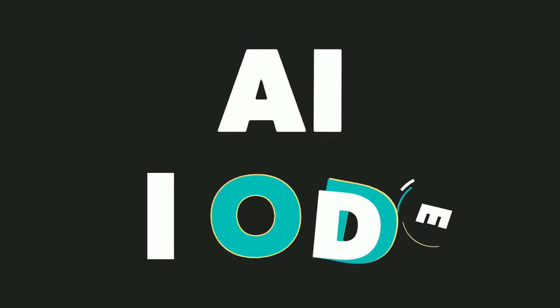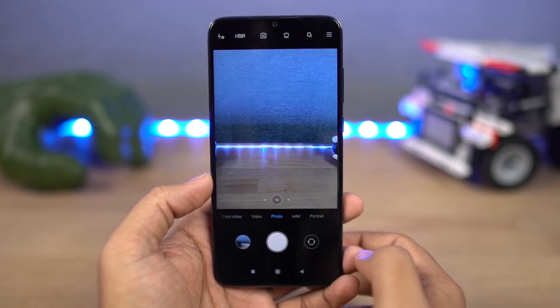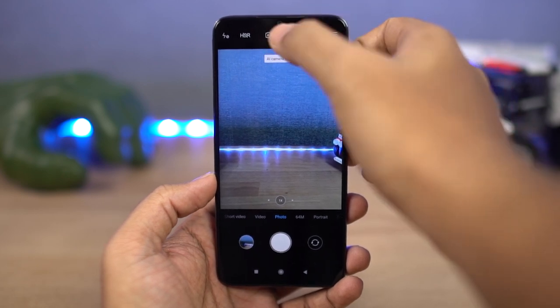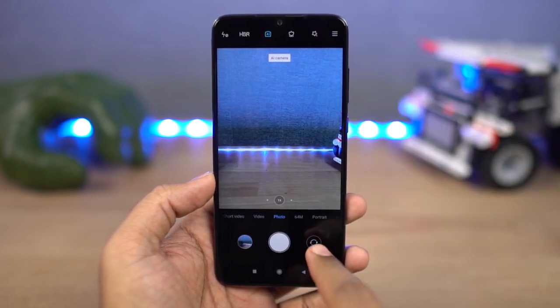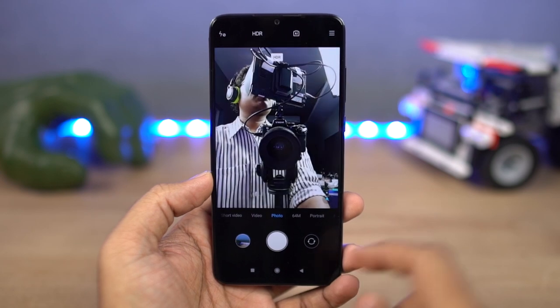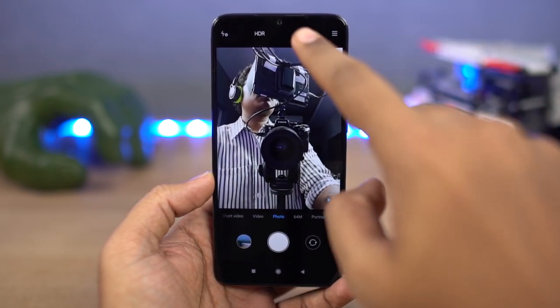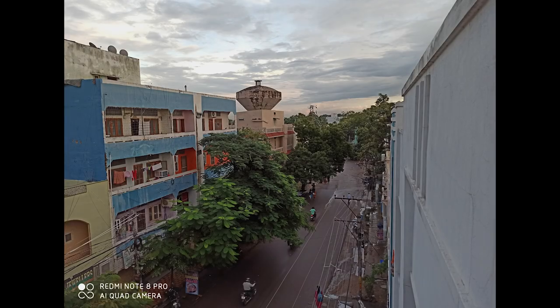Next, this phone offers AI mode for both the front and rear cameras. Just like most flagships these days, depending upon the scene, it automatically detects elements like plants, food, or vehicles, and then enhances some details about the image to make it look more pleasing. These are some sample pictures.